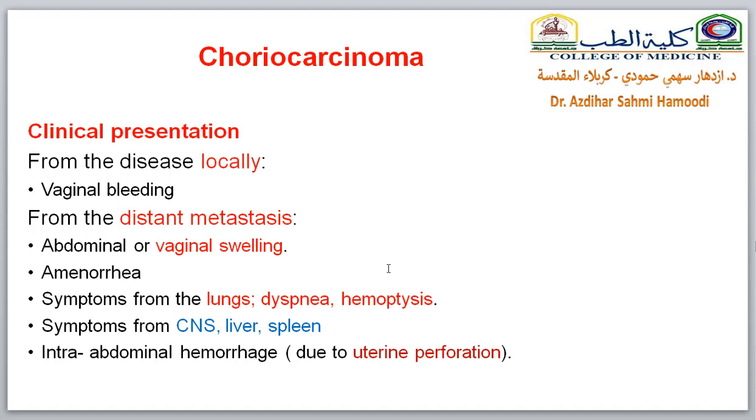The clinical presentations of choriocarcinoma come either from local disease or from distant metastasis. Local disease causes vaginal bleeding and amenorrhea. Symptoms from metastasis to the lung include respiratory symptoms like dyspnea and hemoptysis — so keep in mind that the patient may present with respiratory symptoms first. Symptoms from other metastases to the CNS, liver, or spleen may also occur. Sometimes there is intra-abdominal hemorrhage because of uterine perforation.